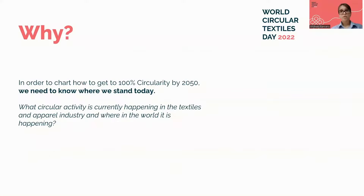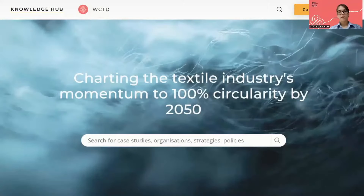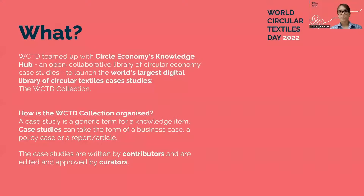Right now, information on this front is often missing, siloed, or incomplete. So we need to find out what circular activity is currently happening in the textiles and apparel industry and where in the world it is happening. This is why WCTD teamed up with Circle Economy's Knowledge Hub to launch the world's largest digital library of circular textiles case studies — the WCTD collection. The data collected will be used to lay the foundation for the roadmap to 2050.